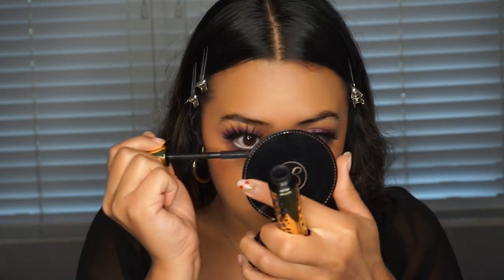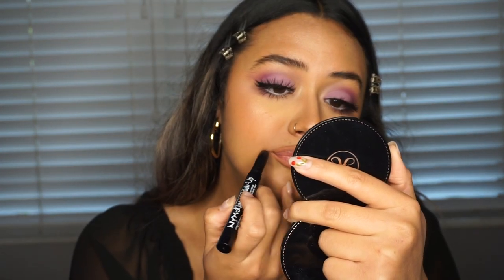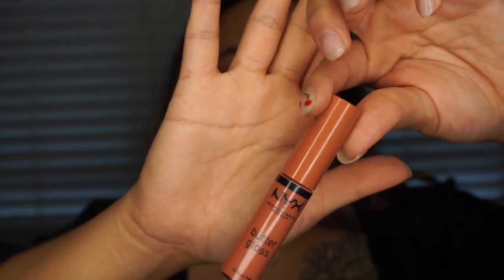The last thing we're going to do is lips. I'm using the NYX Cosmetics Lingerie Push-Up lip liner in shade S06 — this is my favorite lip liner at the moment. I noticed that when I use this it feels minty on my lips. Then to top it off I'm using the NYX Butter Gloss in Bit of Honey.